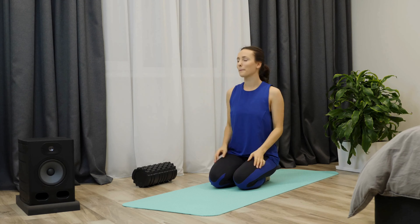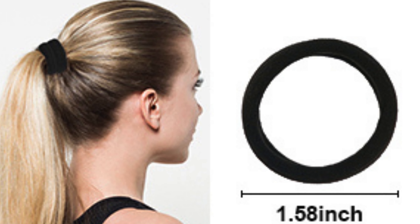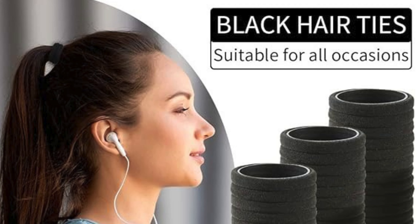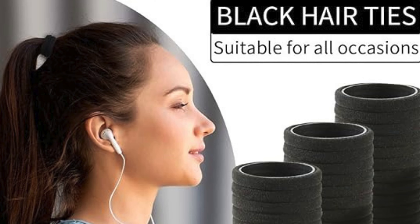Embrace simplicity and elegance. The natural black color of these hair ties complements any hair color or style, adding a subtle touch of sophistication to your look, allowing you to go about your activities without worrying about your hairstyle coming undone.